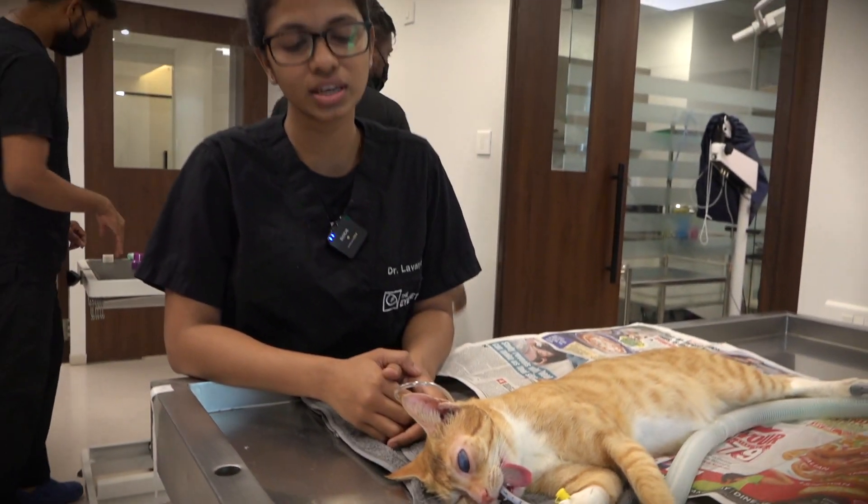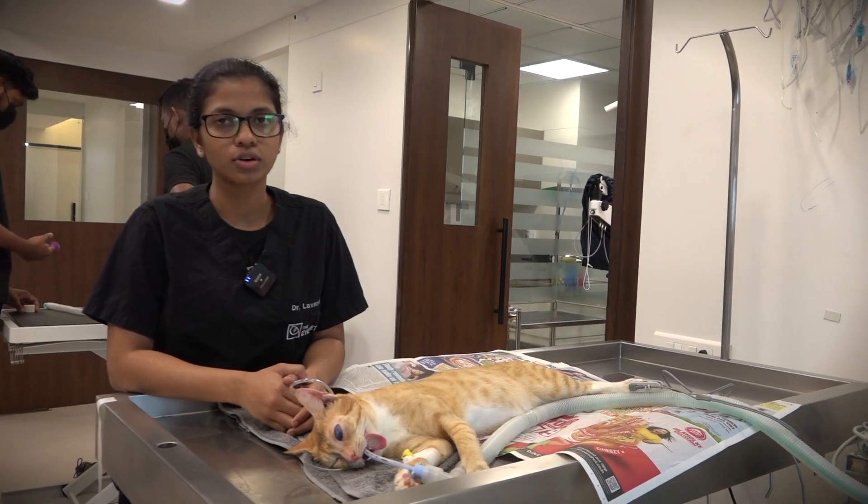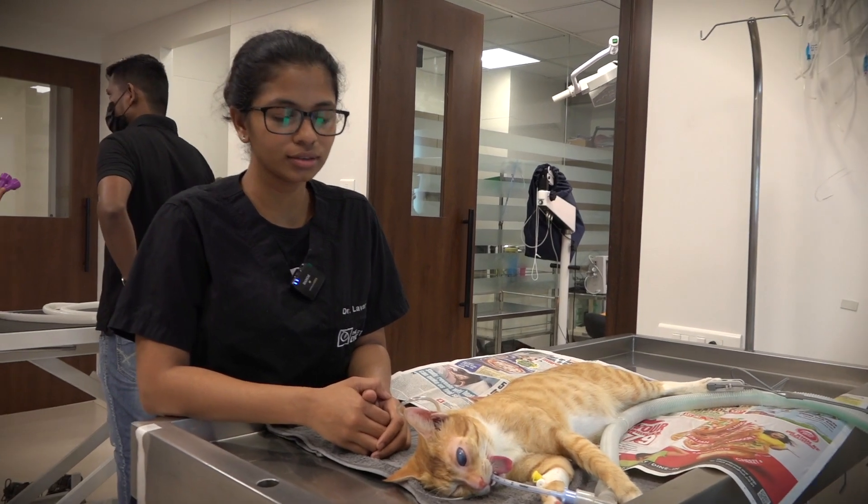So we are going to remove that eye to make her feel more comfortable, and she is also not visual in that eye. Ginger was a stray, but now she is rescued by a good family.